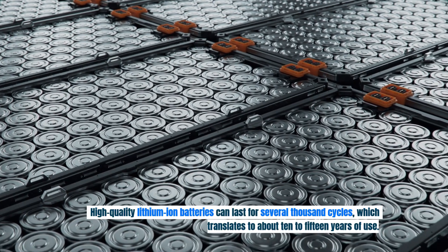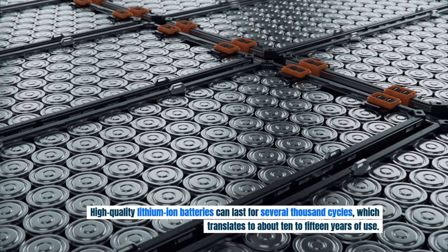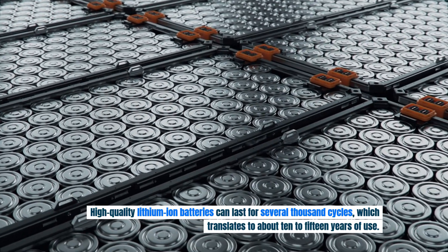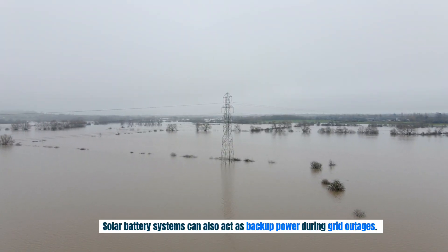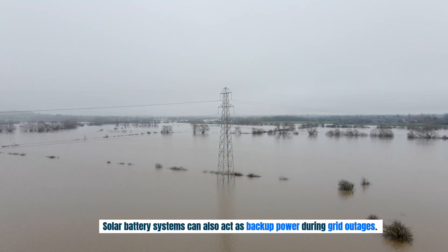High-quality lithium-ion batteries can last for several thousand cycles, which translates to about 10 to 15 years of use. Solar battery systems can also act as backup power during grid outages.